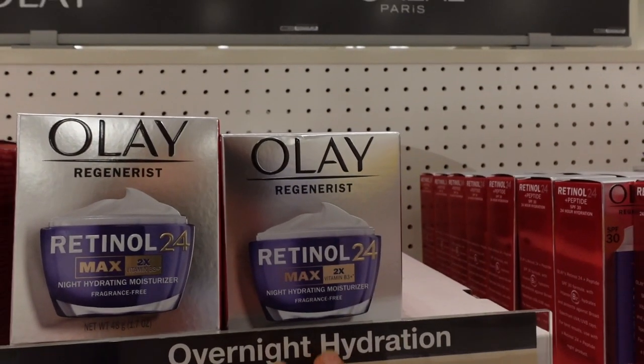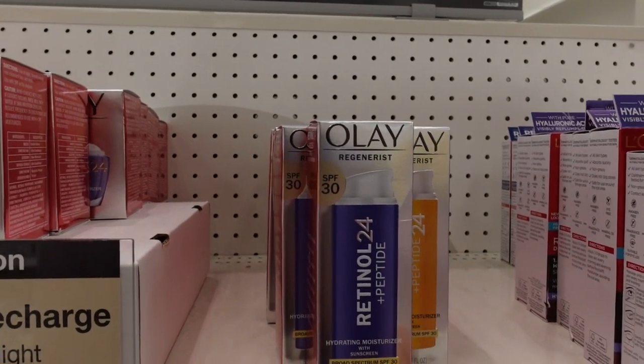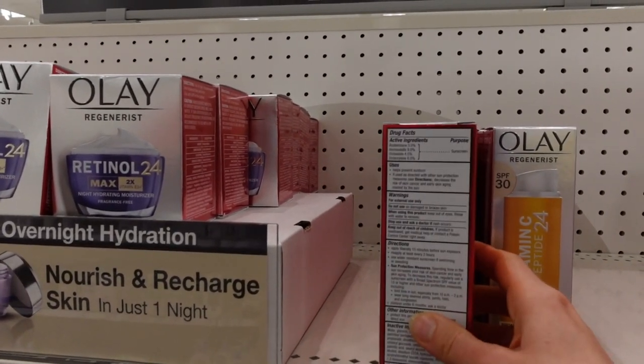So here's another option: Olay's Retinol 24 Max, a very moisturizing, fragrance-free formula. They also have a retinol combined with a sunscreen — this is a chemical sunscreen, so it should not leave a cast.